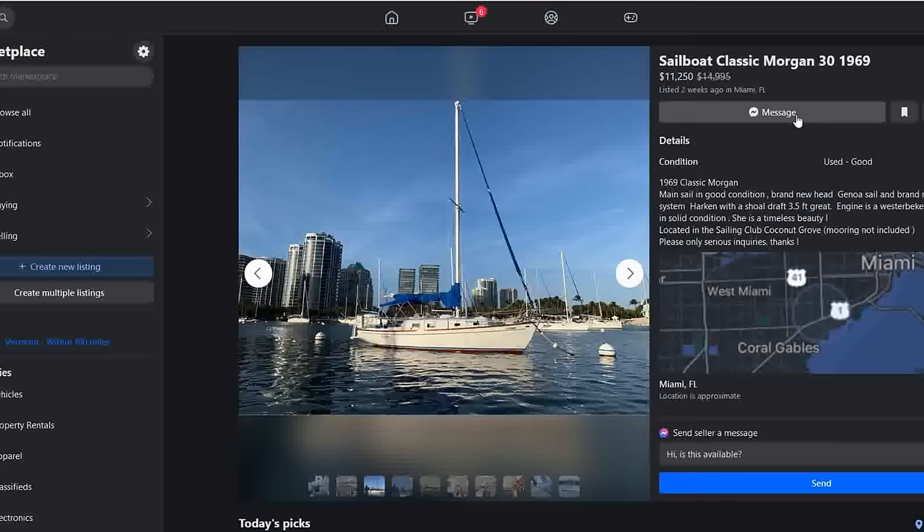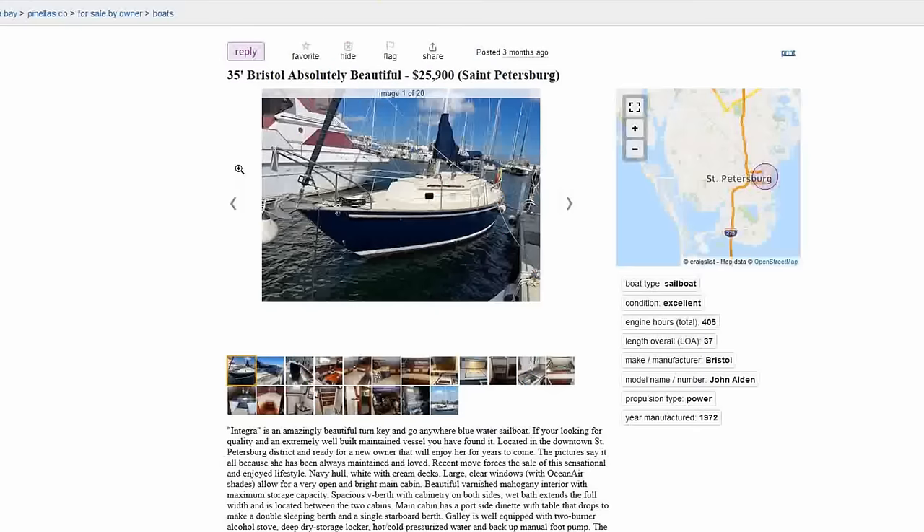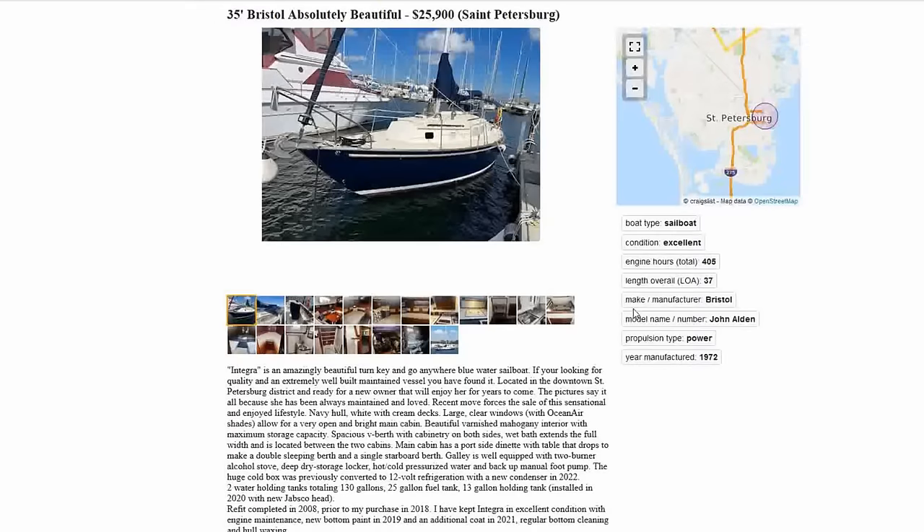At number three this week, the boats are just getting better and better — and I was surprised, especially in Florida at this price point. Number three is a 1972 Bristol 35 that's absolutely beautiful. List price of $25,900, located in St. Petersburg, Florida, been on the market for about three months. I understand she's over our $25,000 price point, but since she's been on the market for three months, you're going to get it for less — I bet you could get it for $22,000 or less. It's a FSBO, and it's named Integra.